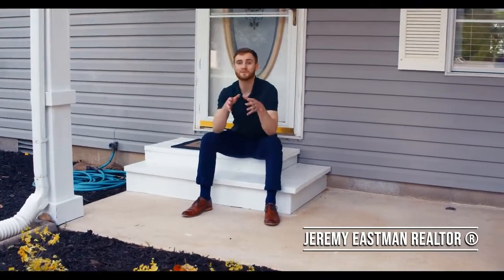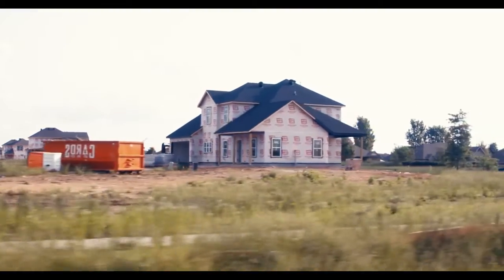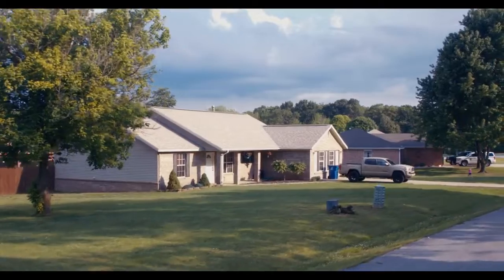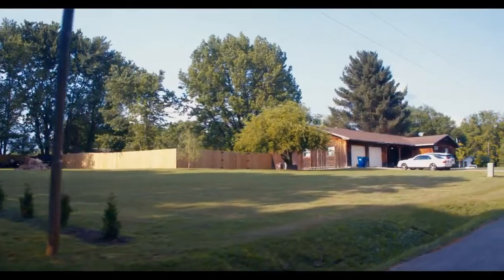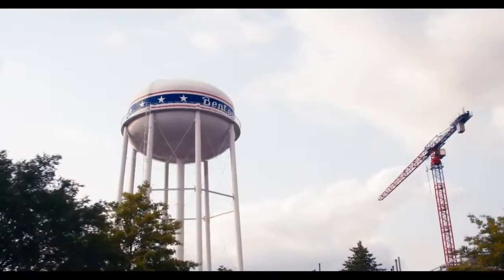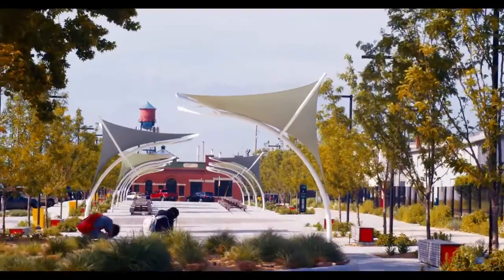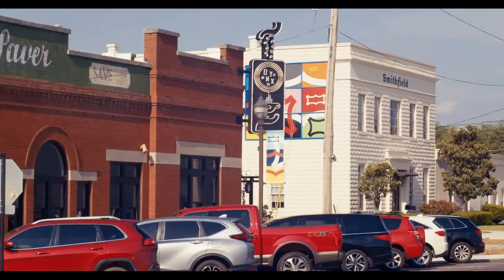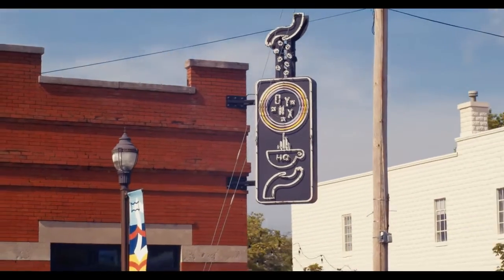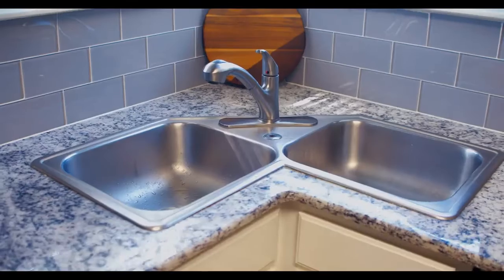Pea Ridge is actually one of the most up-and-coming areas of Northwest Arkansas, with a ton of new construction coming out this way. Every home in this neighborhood is on its own half-acre lot, which gives you plenty of space to kick back and enjoy your yard. We're only 15 minutes from both downtown Bentonville and Rogers — plenty of access to all the amenities, community events, parks for the kids, or if you're like me, enjoying that coffee shop life.